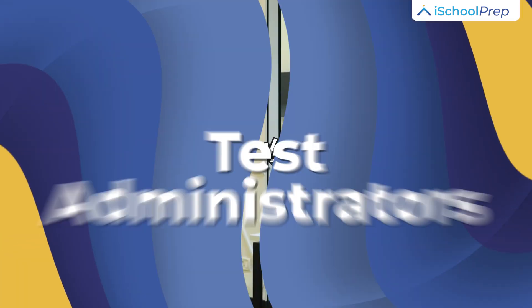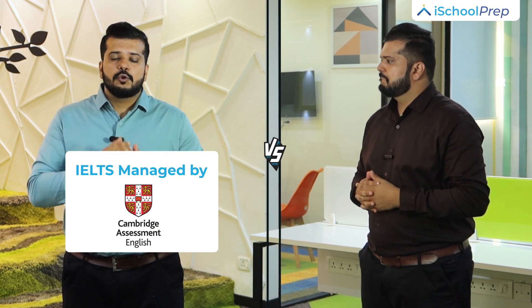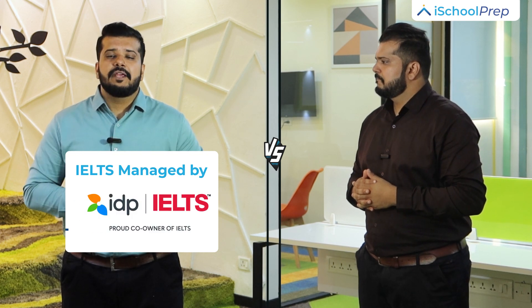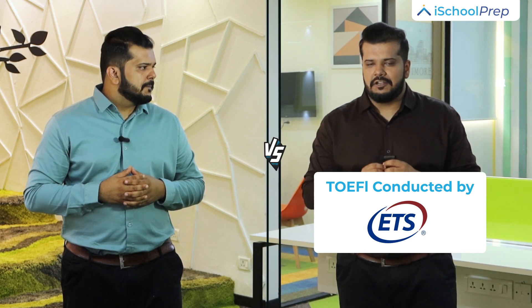Test administration. The IELTS test is jointly managed by the University of Cambridge ESOL Examinations, the British Council, and IDP Education Australia. TOEFL is conducted by ETS, Educational Testing Service, a company based in the US.